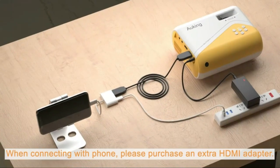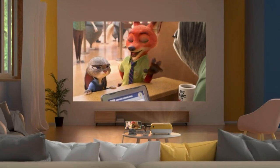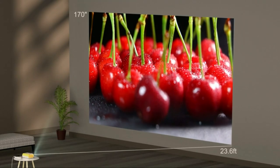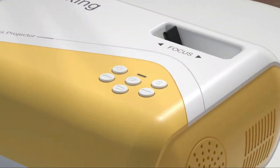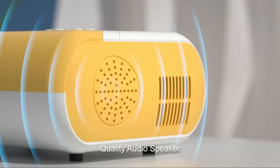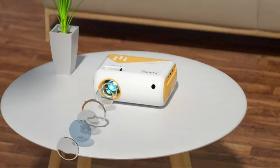Projectors have come a long way since their introduction in the late 1800s. Today, there are many different types of projectors available, from low-cost models that are perfect for small businesses and home use, to high-end options that can be used in theaters and large events. Whether you're looking for a budget projector or an elite model, we've put together a list of the best projectors under 100.